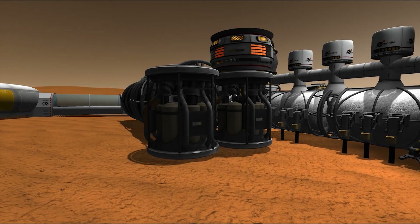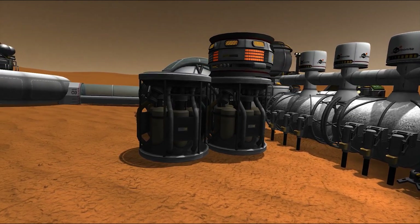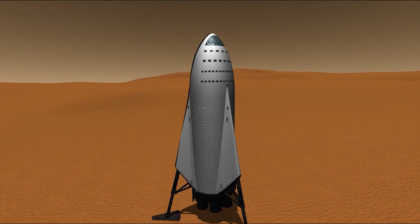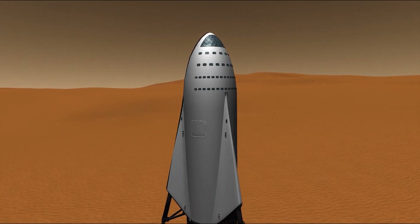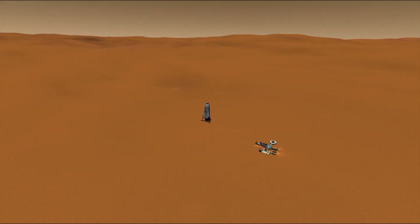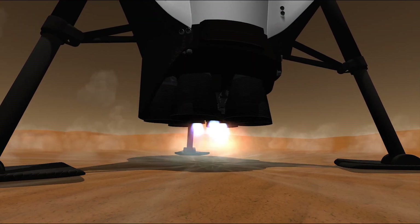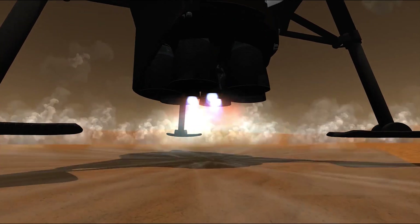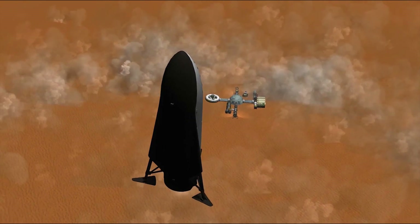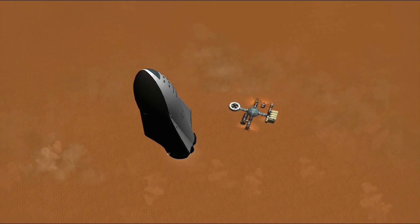Two years after our ship launched to establish the first base on Mars, the propellant plant is now operational. The ship has slowly been refueled and is now ready to launch. This refueled ship can launch a huge volume of samples and experiments back to Earth, and escaping gravity on Mars is much easier than Earth due to the lower orbital velocity required to reach a stable orbit as well as the very thin atmosphere on Mars, making for a much more efficient launch, quite free from the heavy atmospheric drag we face here on Earth.